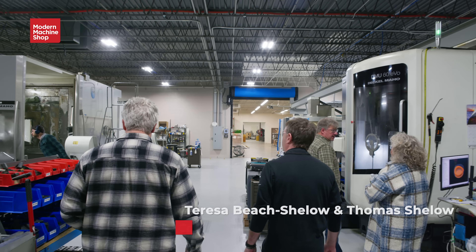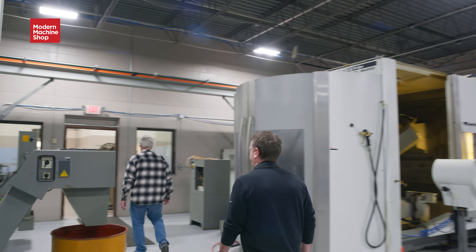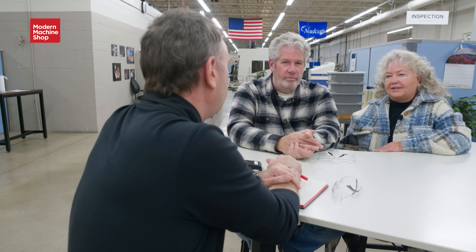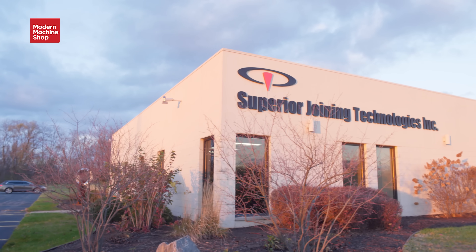We started in our garage — I had to move my car out — and it looked just like this. He's had the vision of quality and precision the entire time, for 32 years. Each time that we moved the business, we've grown five times. This is our fifth move, and each time we've gotten five times bigger.